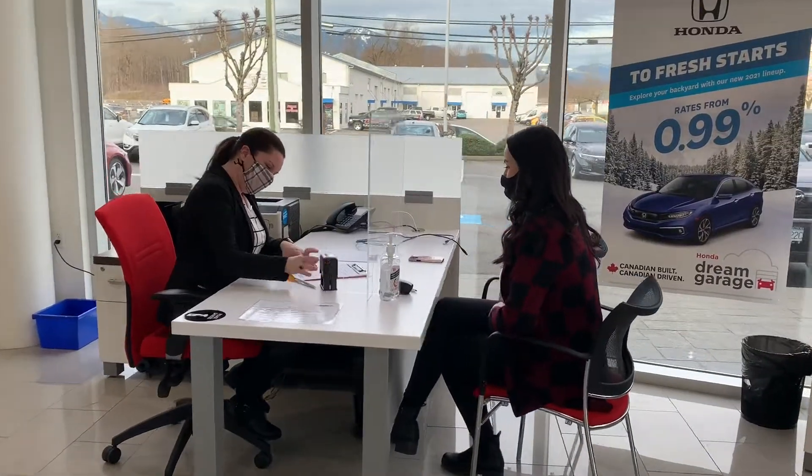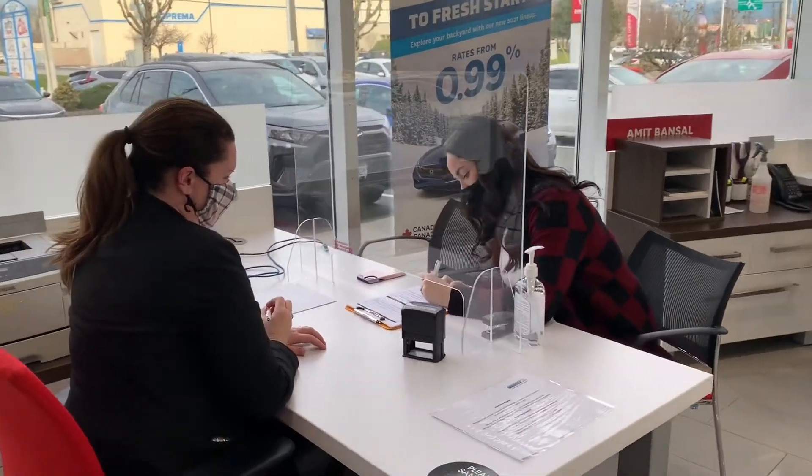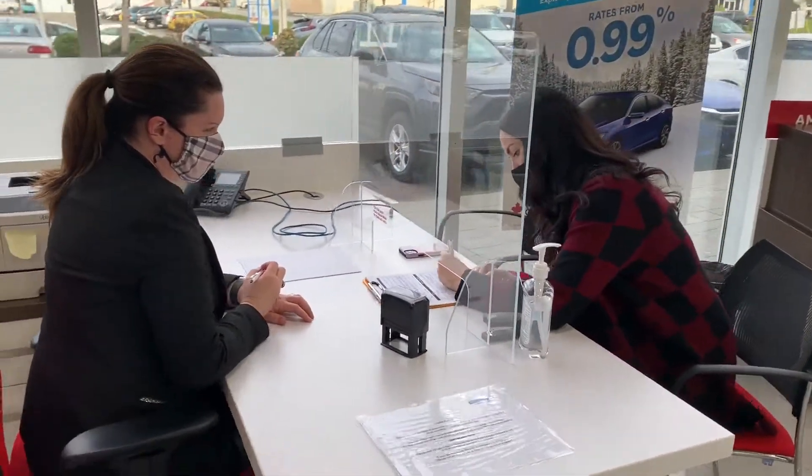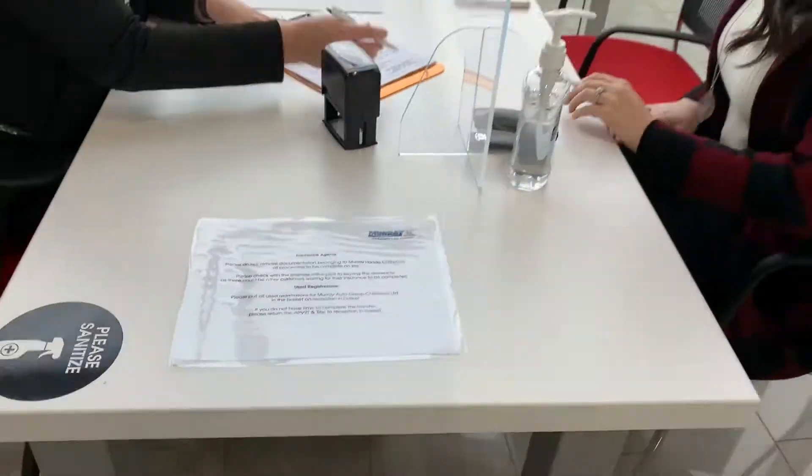When insurance arrives at the dealership, they will either transfer existing insurance or set you up with new insurance for your new ride. This also requires a lot of signatures. Leave your tools at home — your salesperson will put on your new plates for you.